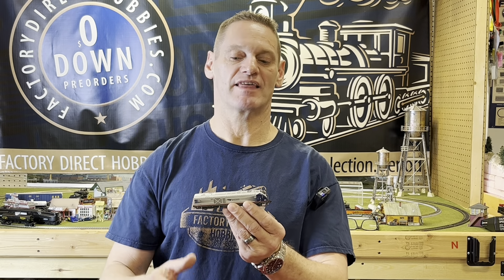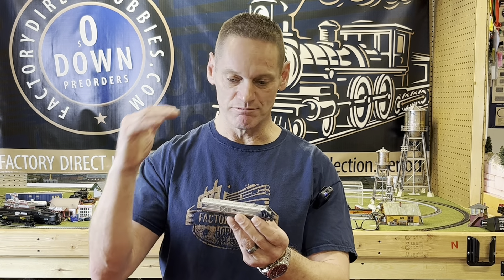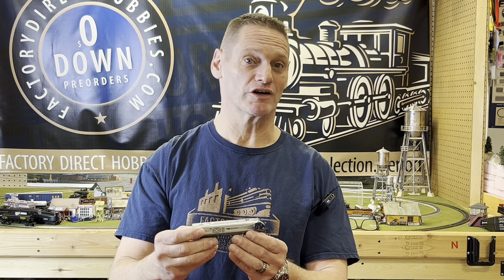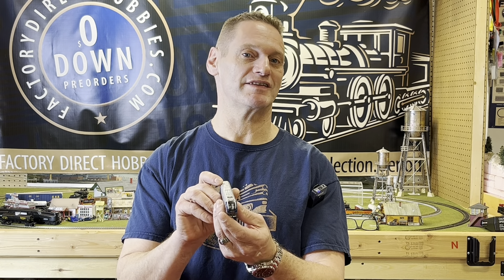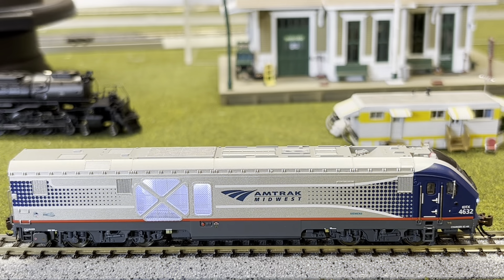They sound fantastic. They look excellent. They've got a lighting package that is unbelievable inside of here. And I'm going to show you our favorite feature in a few minutes. These are stunning models. So we're going to take a look at these up close and let you see what you're getting from Bachmann. They've really upped their game.